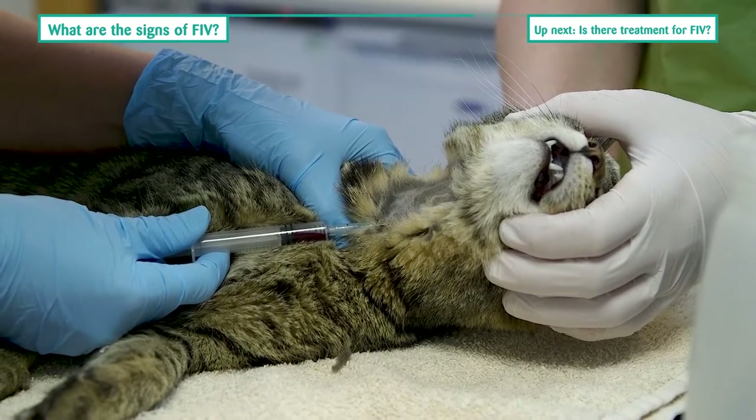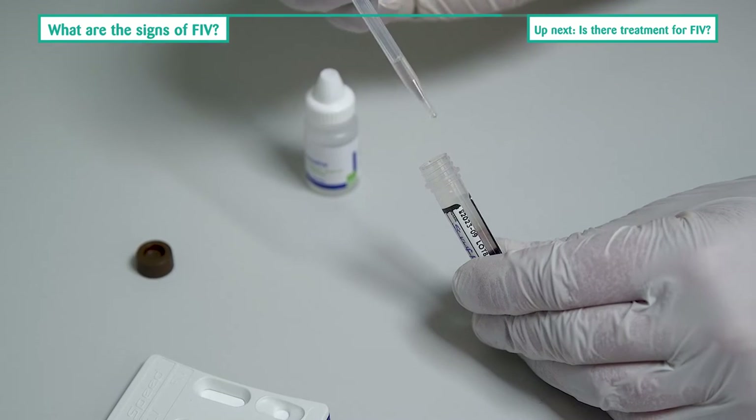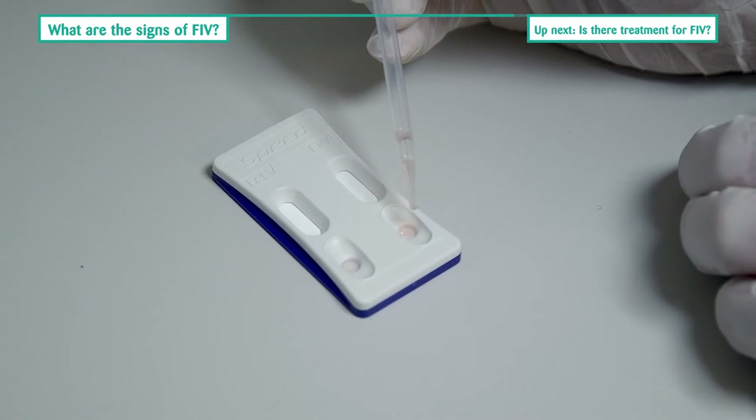The first step towards diagnosis is for your vet to perform a screening test using a small sample of your cat's blood. The test takes just a few minutes to perform.